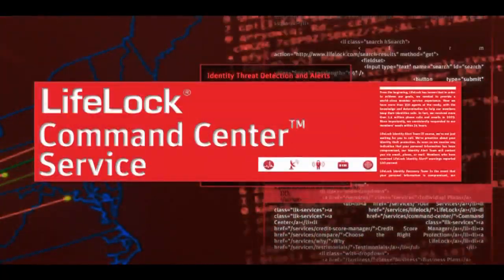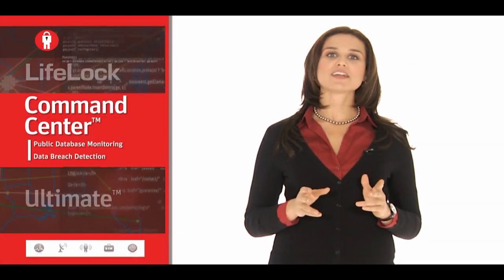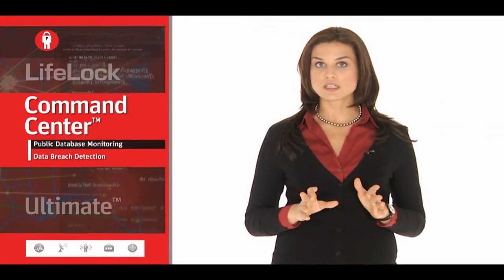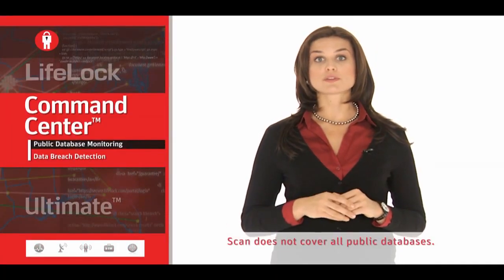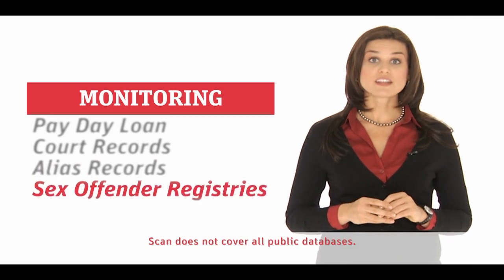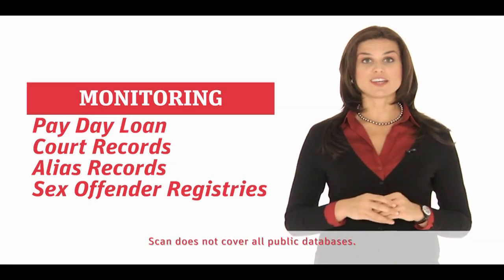For those who want expanded monitoring and personalized identity reports, LifeLock Command Center provides an enhanced level of security with two additional services. Is a sex offender moving in down the street? Has a criminal ever provided your name as an alias during arrest? LifeLock scans public databases nationwide for your personal information and alerts you anytime it appears in payday loan records, court records, alias records, sex offender registries, and others, providing you a more complete view of your identity health.